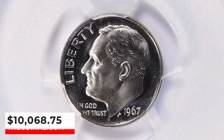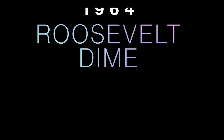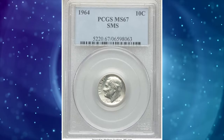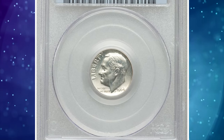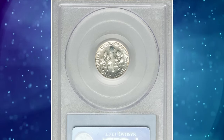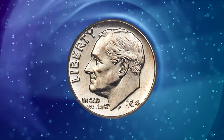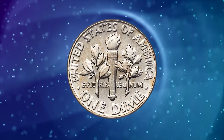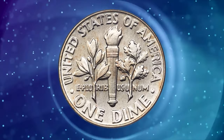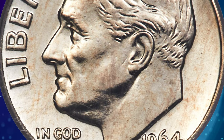This rare gem ended up selling for $10,068.75 with buyer's fee. The 1964 special mint sets that started appearing at auction decades ago have an interesting texture. They don't have the deep proof-like, almost-proof quality of the 1967 SMS coins. They are more similar to the 1965 SMS pieces, but lack the reflectivity seen even on those specimens.